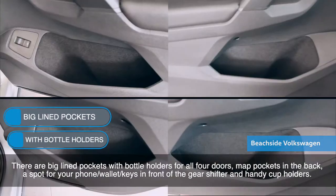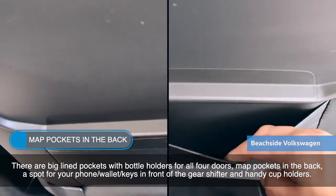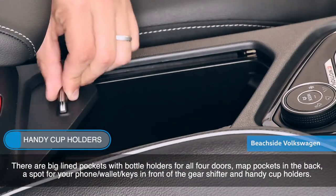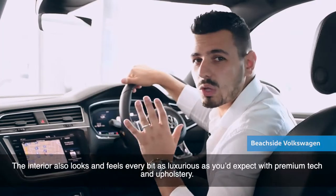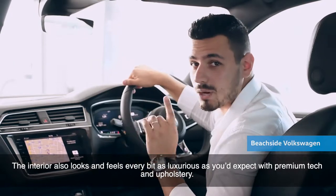There are big line pockets with bottle holders for all four doors, map pockets in the back, a spot for your phone, wallet, keys in front of the gear shifter, and handy cup holders. The interior also looks and feels every bit as luxurious as you'd expect, with premium tech and upholstery.